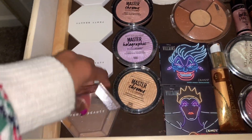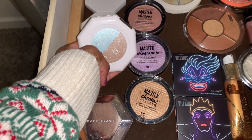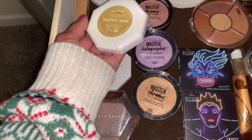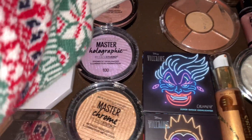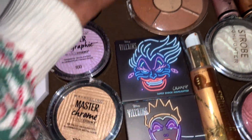Trophy Wife is in there as well. The Diamond Bomb is that silver glitter, this one's the blue and kind of brown one, and this one is Trophy Wife — the gold. Let me put her up closer so I can use her more often. And then this one is like a gel highlighter, really cute.